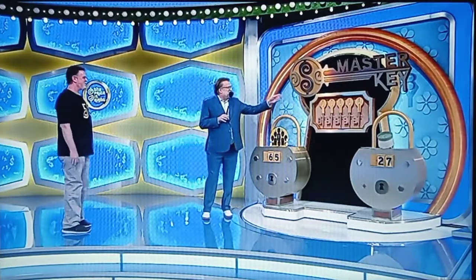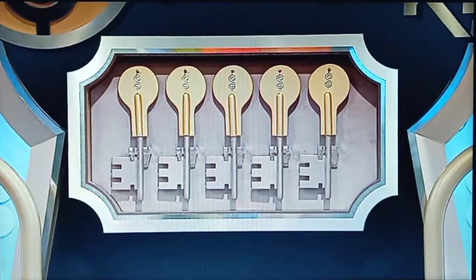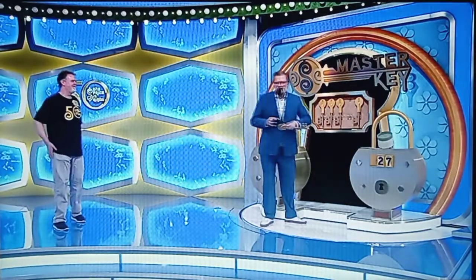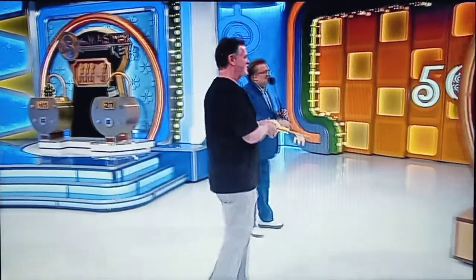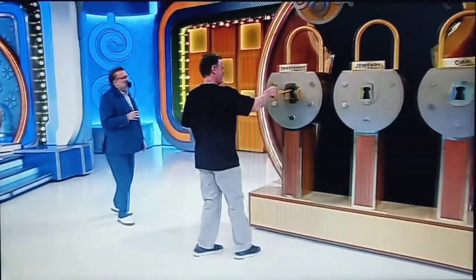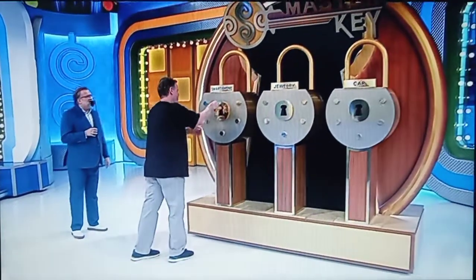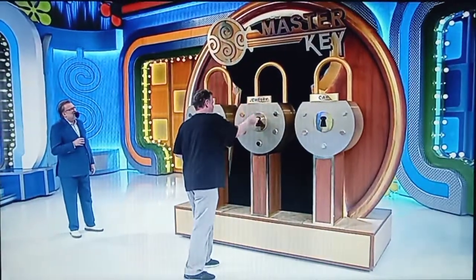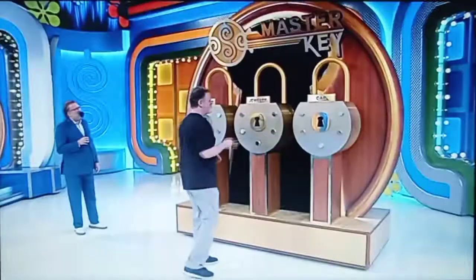I'm going to pick the key for you. Do you want the first, second, third, fourth, or fifth key? Number four is my key. Okay, let's go — come on over here, follow me. Try the smartphone lock. Nope. Try the jewelry. Try the car.